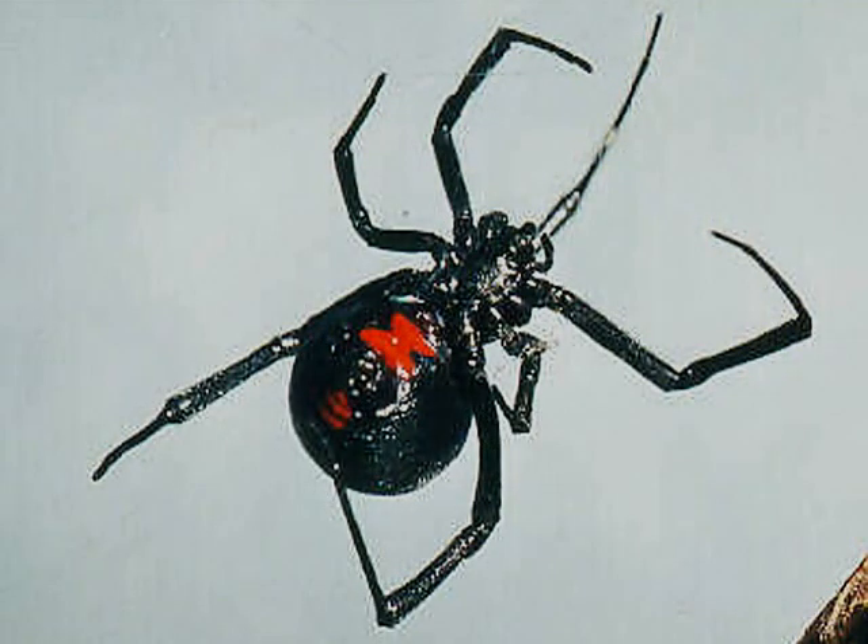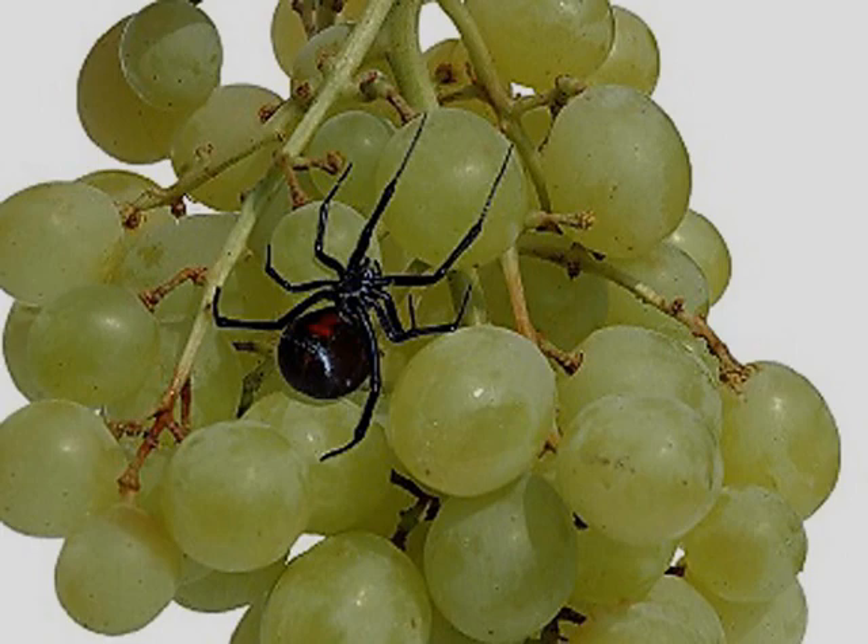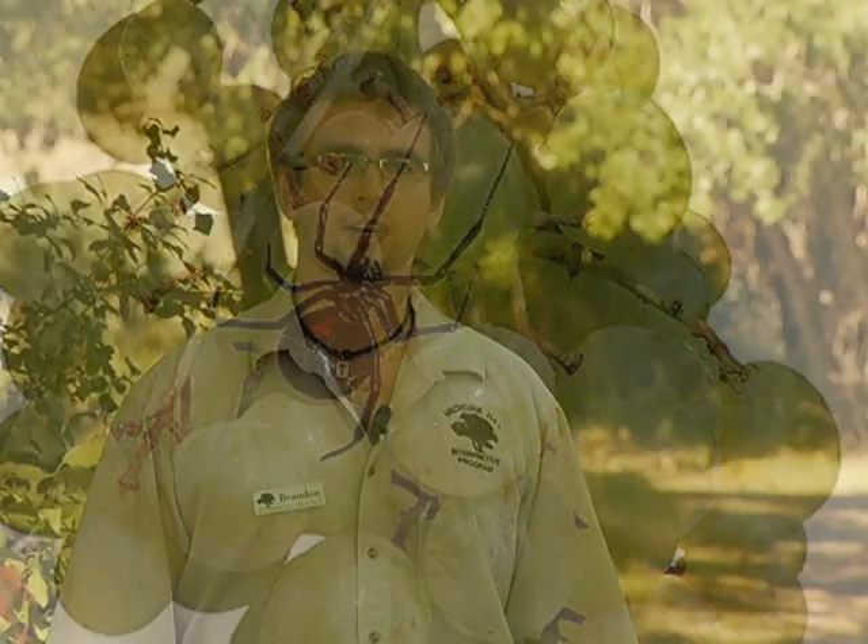One of the more likely places to find foreign critters is grocery stores. Although rare, black widows have been known to come in with bags of grapes that have been shipped here from southern states, such as California. When bunches of grapes are being harvested, they are carefully inspected, but sometimes a spider can camouflage itself and make its way into a bag.